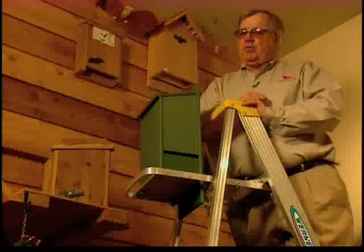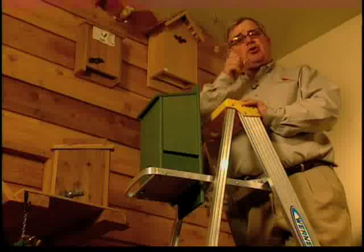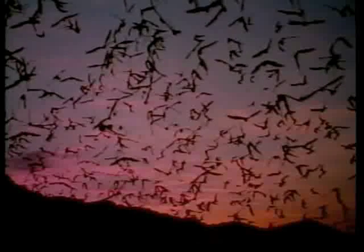Hi, I'm Birdman Mel, and for today's Backyard Bird Moment, we're going to talk about attracting bats to your yard. Why bats? Because they are not only nature's best mosquito eater, they also eat thousands of crop pests like corn borers each night per bat.